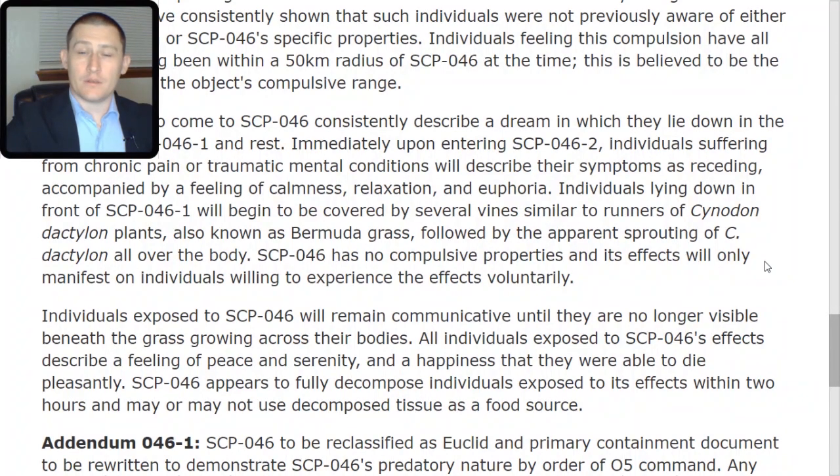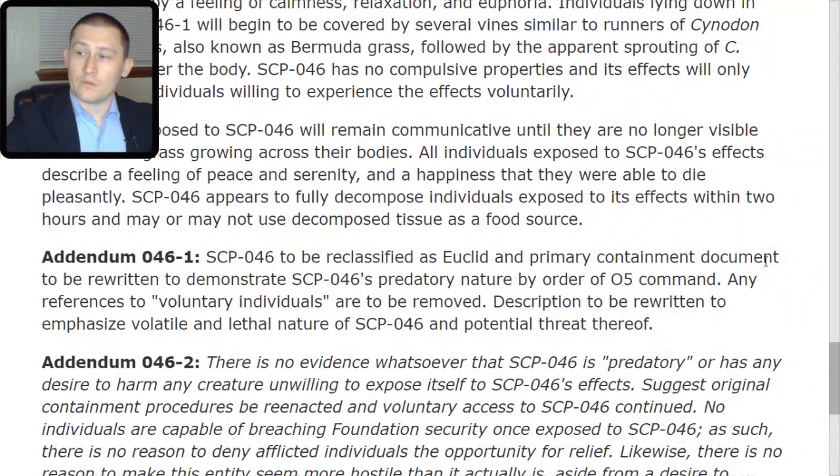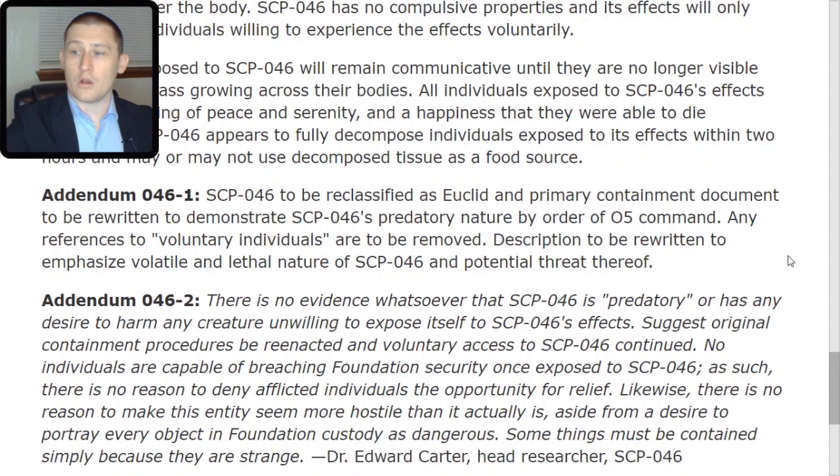Addendum 046-TAC-1: SCP-046 to be reclassified as Euclid and primary containment document to be rewritten to demonstrate SCP-046's predatory nature, by order of O5 command. Any references to voluntary individuals are to be removed, and description is to be rewritten to emphasize the volatile and lethal nature of SCP-046. Addendum 046-TAC-2: There is no evidence whatsoever that SCP-046 is predatory or has any desire to harm any creature unwilling to expose itself to SCP-046's effects. Suggest original containment procedures be reenacted and voluntary access continued. There is no reason to deny afflicted individuals the opportunity for relief.